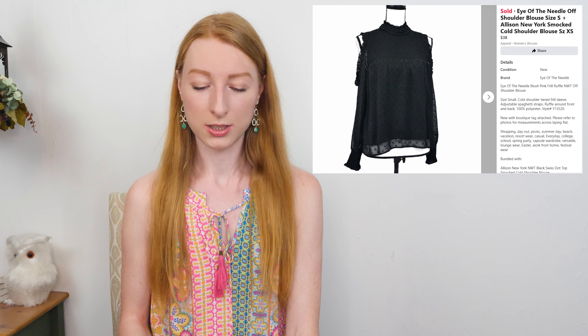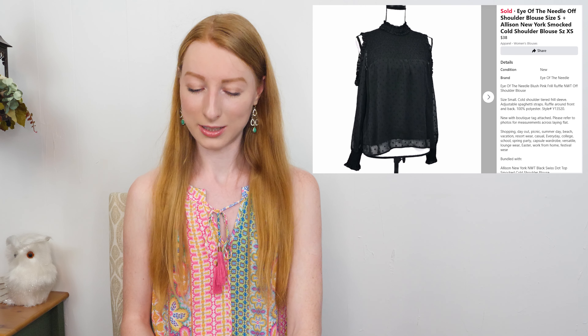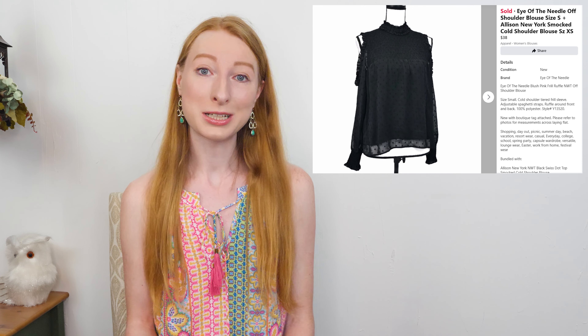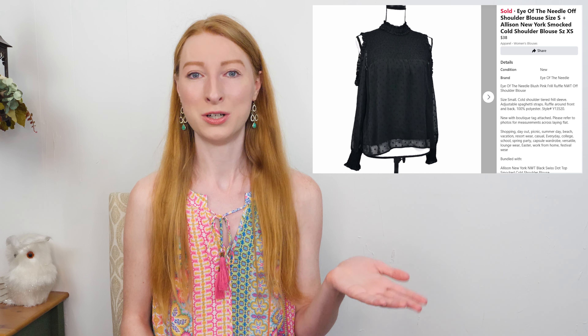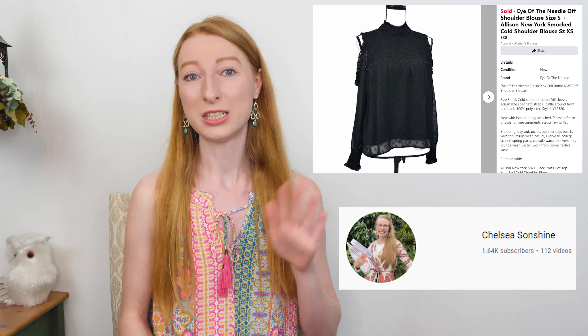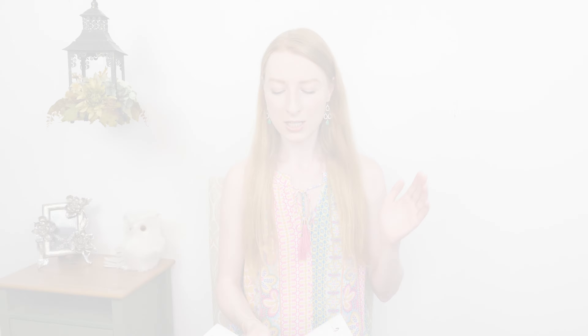The next thing to sell was an Allison New York new-with-tags black Swiss dot smock neck cold shoulder blouse in a size extra small. It sold on Facebook Marketplace — I think this is the first time I'm talking about a Facebook Marketplace sale. I've been listing there ever since my friend Chelsea from Chelsea Sunshine told me about her good luck selling on it. Things are selling like crazy over there — every time I put items up I seem to make a sale. I've already made four or five sales in only about a week.